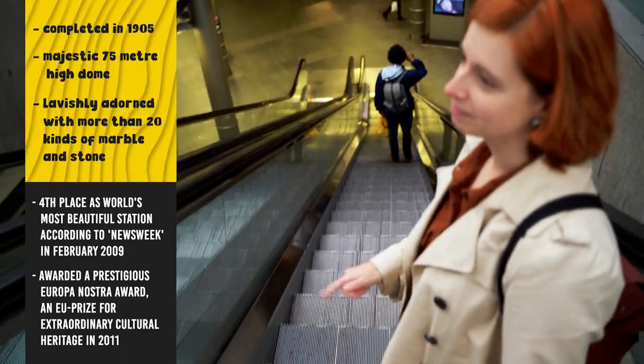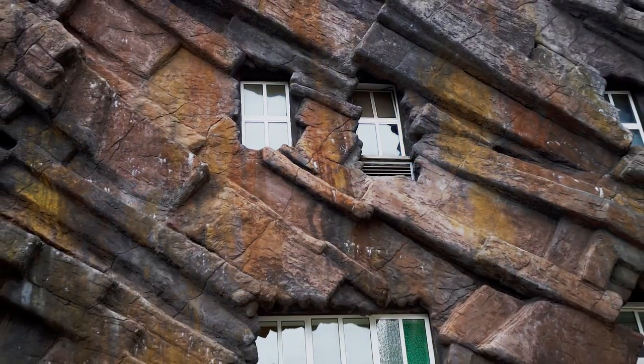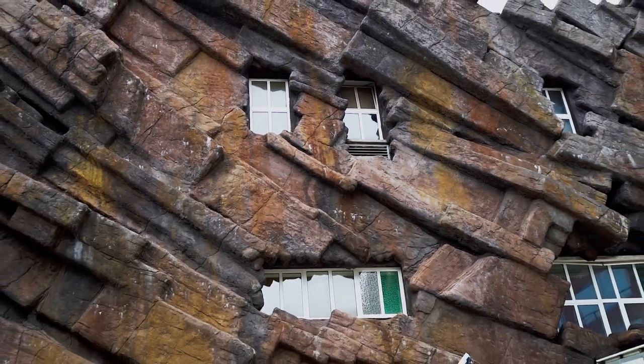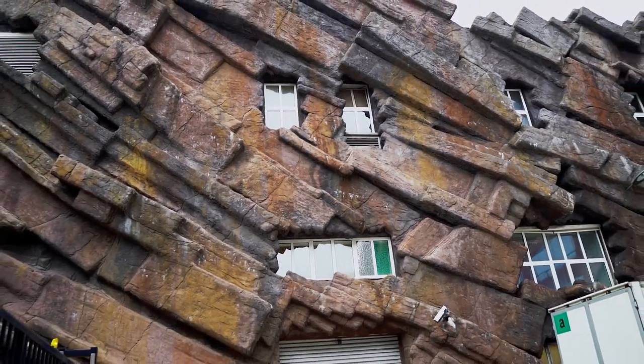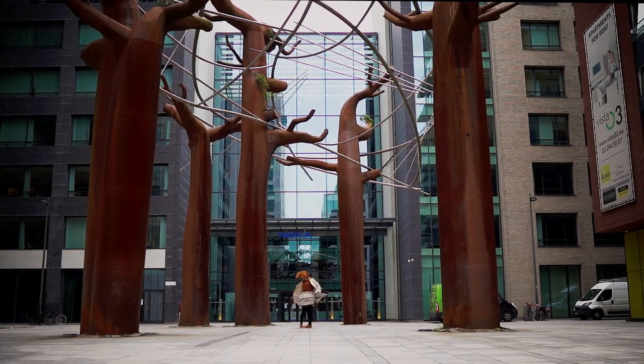The station itself is a well-known attraction. But did you know that it shares this pretty cool wall with the zoo, which is its next-door neighbor? And there is this statue which is just begging to have photos taken of it.